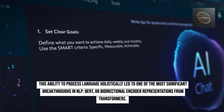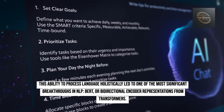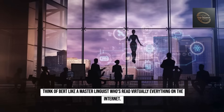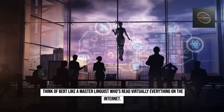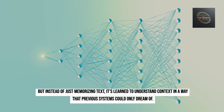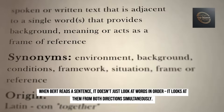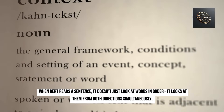This ability to process language holistically led to one of the most significant breakthroughs in NLP: BERT, or Bidirectional Encoder Representations from Transformers. Think of BERT like a master linguist who's read virtually everything on the internet. But instead of just memorizing text, it's learned to understand context in a way that previous systems could only dream of. When BERT reads a sentence, it doesn't just look at words in order — it looks at them from both directions simultaneously.